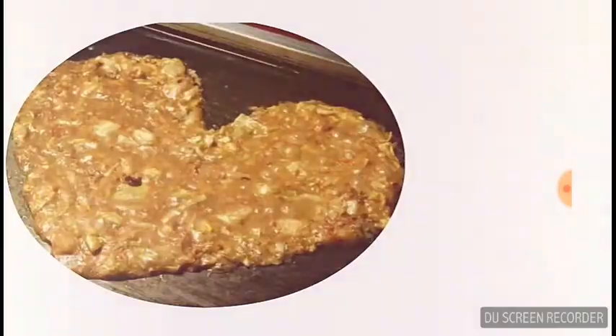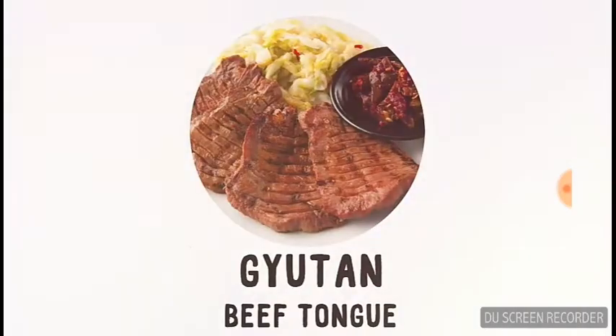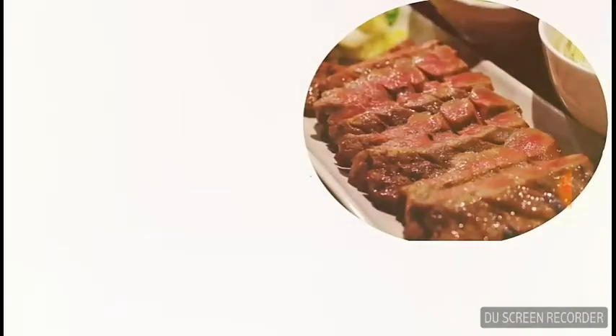You've heard of okonomiyaki but have you heard of monjayaki? It's thinner and much runnier than okonomiyaki. It may not sound so good but trust me, it's delicious.